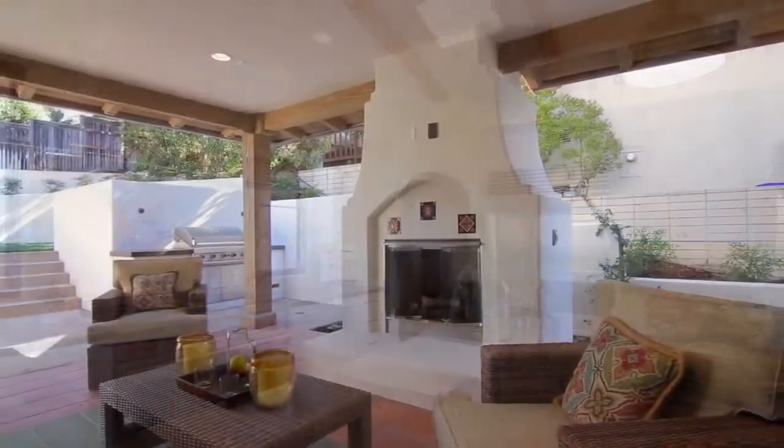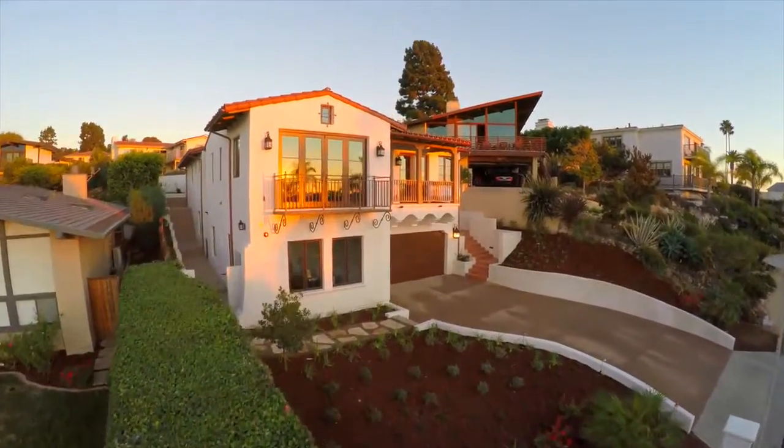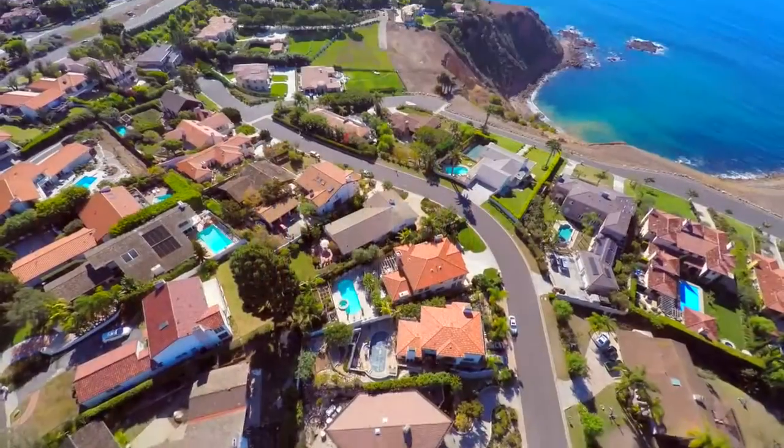Why is new construction so rare? The simple answer is, usually when someone builds a new home here in Lunada Bay, it's because they want to live here. Can you blame them?